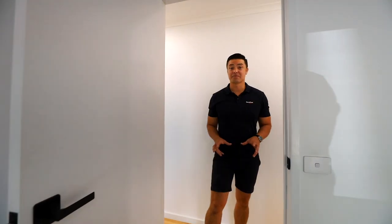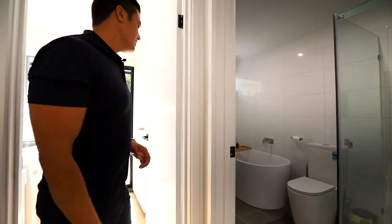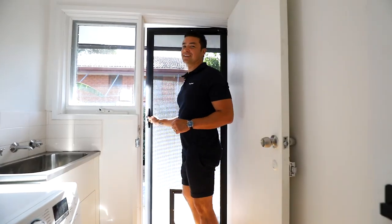Coming out from the master bedroom, on the right-hand side, you've got a fully renovated bathroom. There's an extra linen press in here, and then it goes into the laundry, which then steps out into the backyard. Come through and have a look.